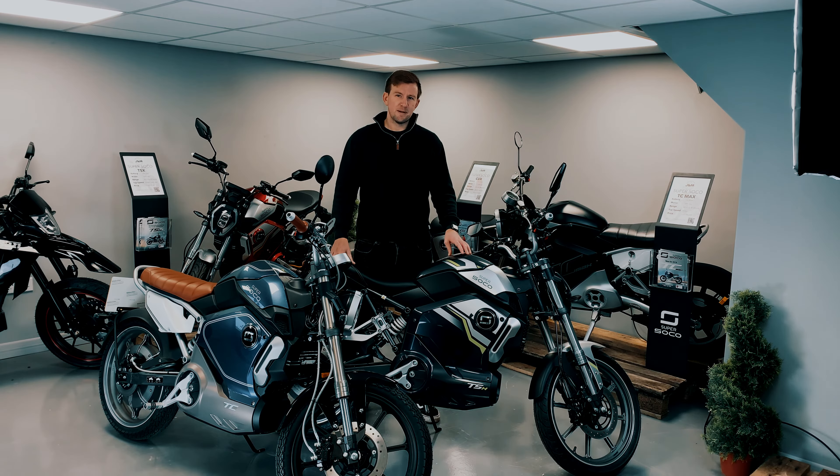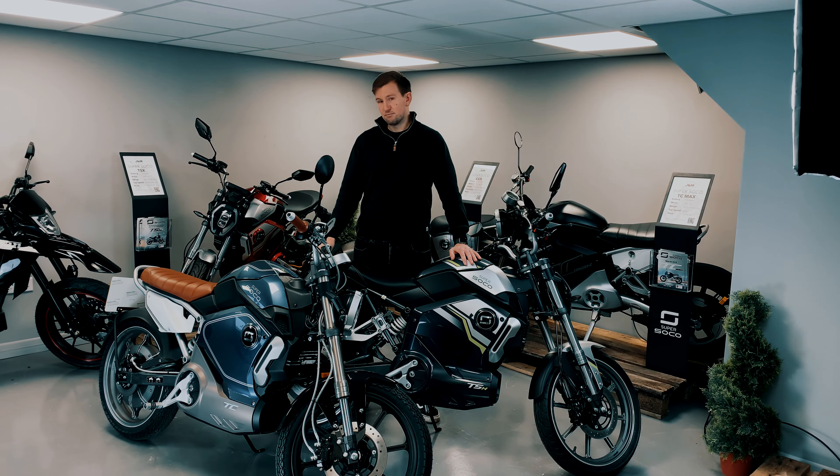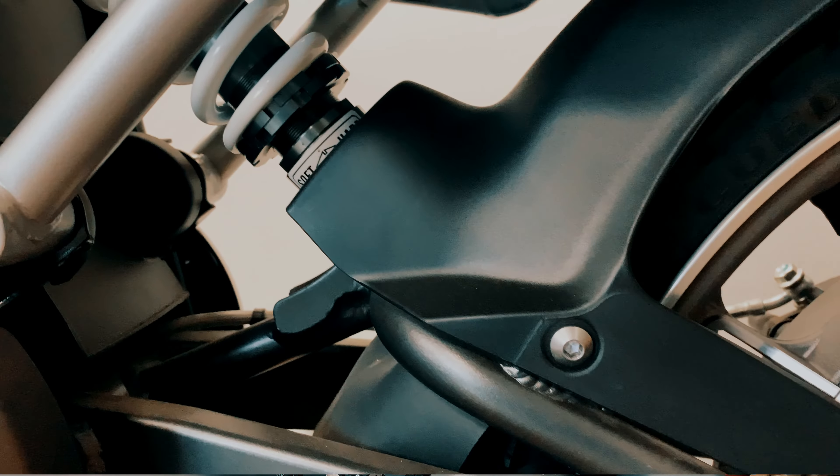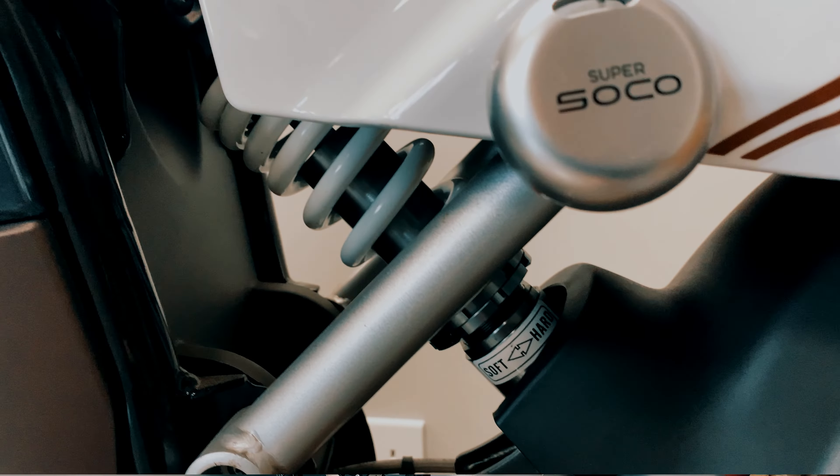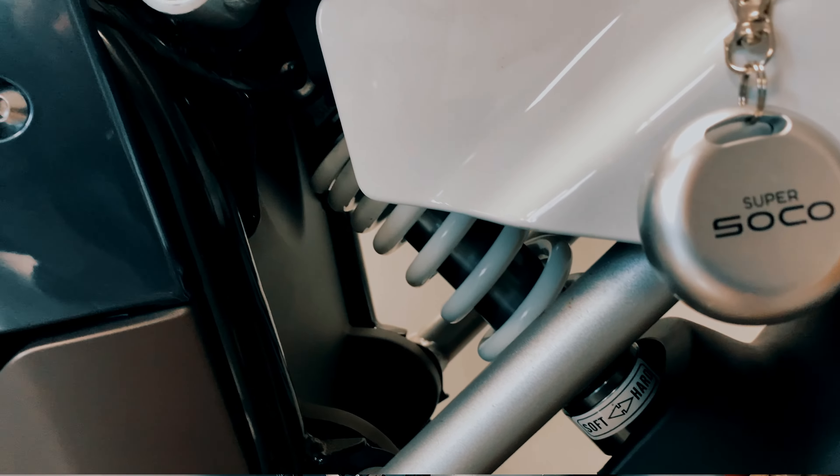In terms of suspension, you've got an upside-down hydraulic front fork with a rear monoshock which is adjustable, so if you want to firm up your ride slightly or raise your ride height, you do have the options to do that.